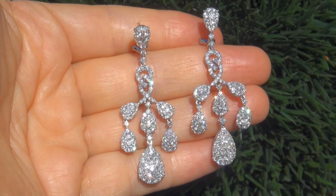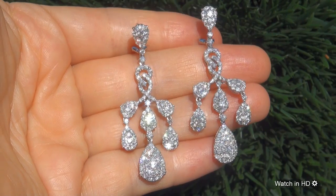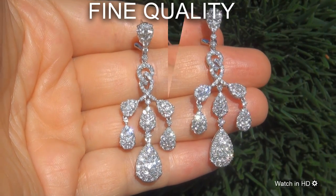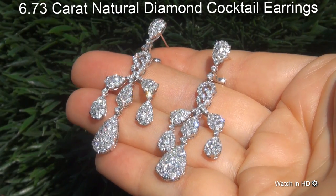Welcome to Certified Jewelry. Just in from our consignor is this pair of certified, fine quality, untreated, 6.73 carat natural diamond cocktail earrings.